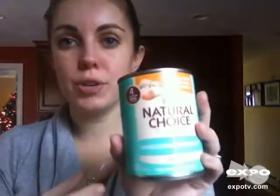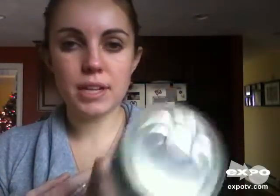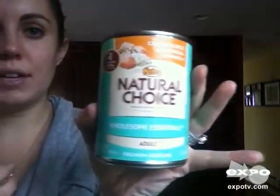Hi, my name is Sarah and I wanted to do a review on my dog food that I choose to use for my 60 pound German short haired pointer. We use Neutro Natural Choice. This right now is the Wholesome Essentials, which is the adult dog food, if you can see it with the glare.